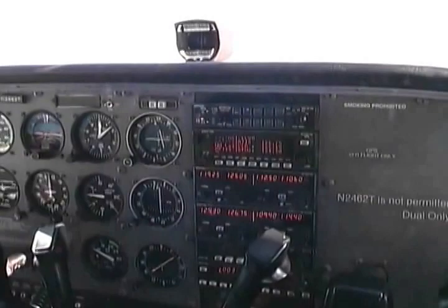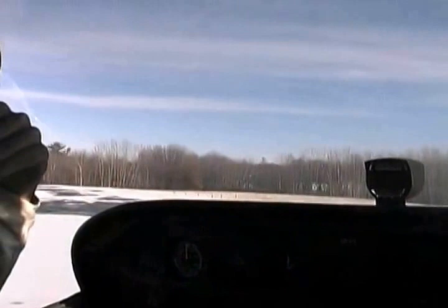This is our avionics package — the radios we navigate and communicate with. We've got a GPS, a couple of nav comms, a transponder so they can pick us up on radar, and the intercom so I can talk to you. I've just set in the Lawrence control tower on my number one so I can contact them and get permission to take off.